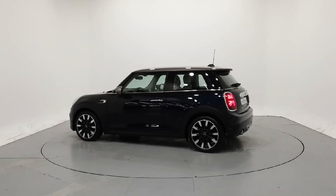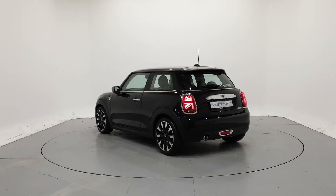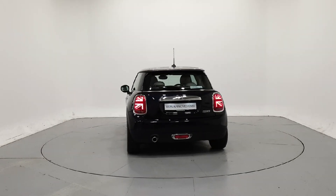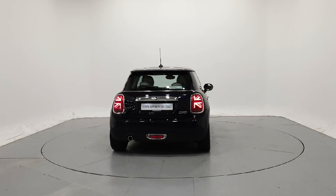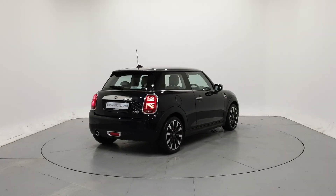We can tailor finance packages to suit your budget through a variety of finance options available from Mini Financial Services. PCP with fixed low monthly payments and a guaranteed future value, or hire purchase with fixed monthly repayments and low APRs.